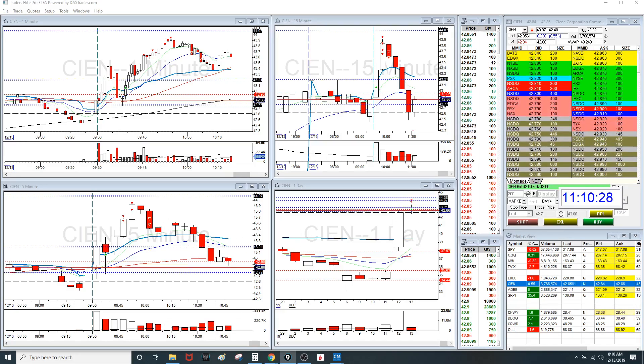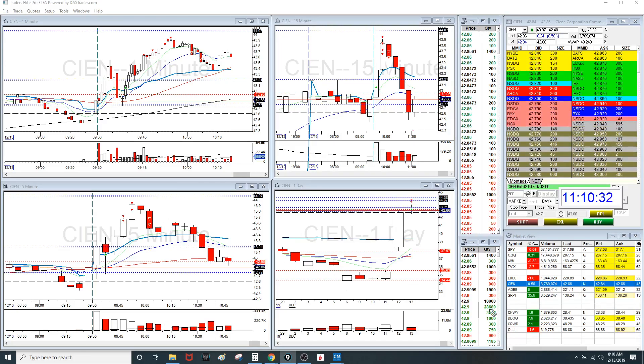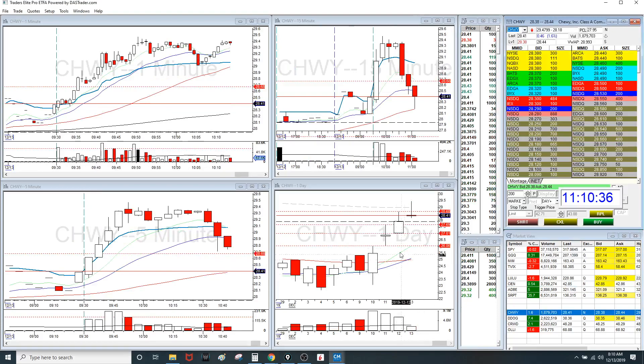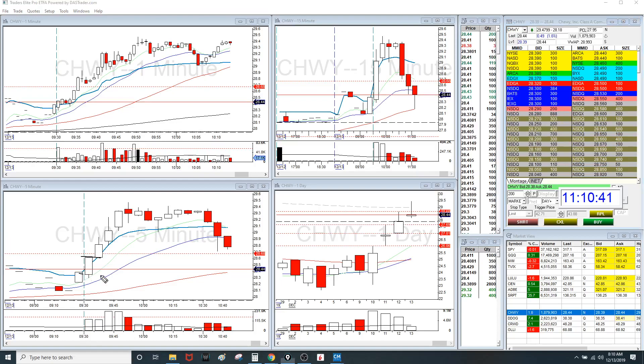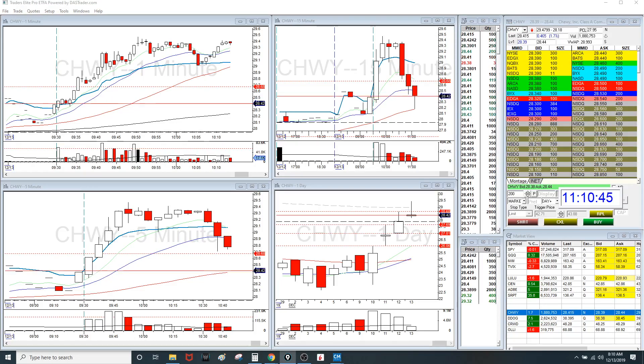A lot of the stocks I was actually watching made these moves. Let me show you — look at Chewy here, a three day continuation play. Look at this beautiful ORB. You could have caught this beautiful ORB. Gorgeous. Be on the lookout for those continuation plays, guys, because they make really, really great moves.